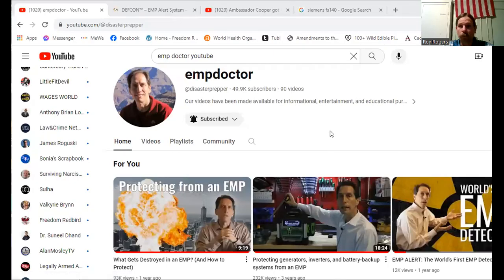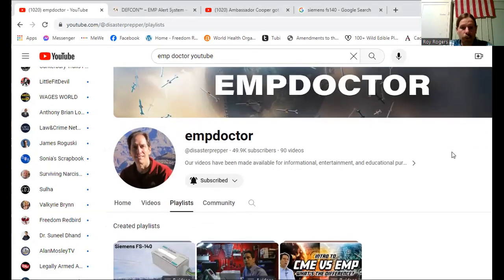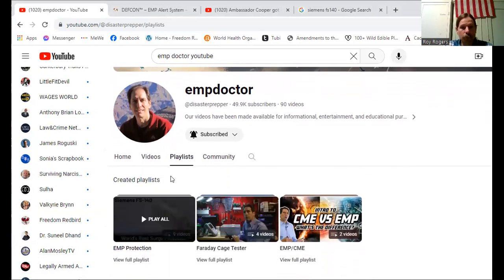I'll show you his channel and his website. This is EMP Doctor on YouTube. He's got extensive videos to help with numerous things — he shows how things work, how to test things, and provides this information freely for us. Here is the Siemens FS-140 that I mentioned. He's got a playlist on EMP protection.